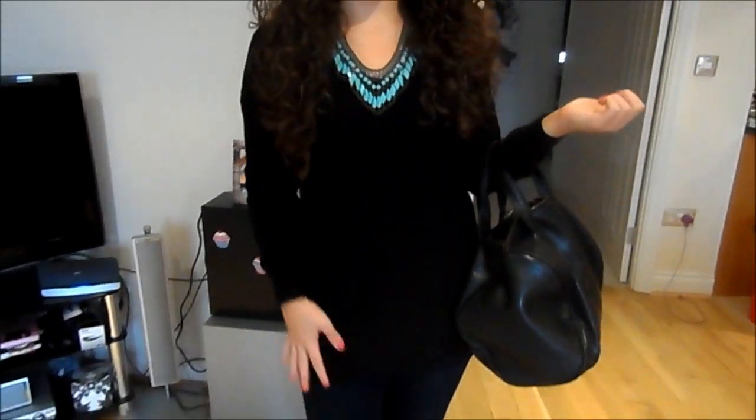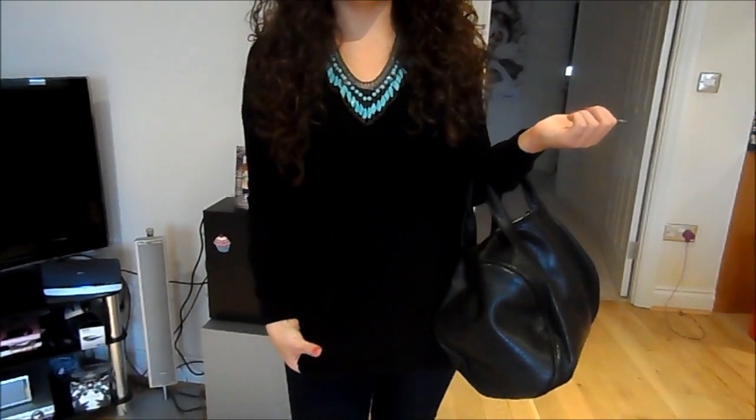My jumper is from Romwe. It's a great basic but I wear this all the time. It's a nice fit and it's quite a thin knit, so it's good for this time of year as well.